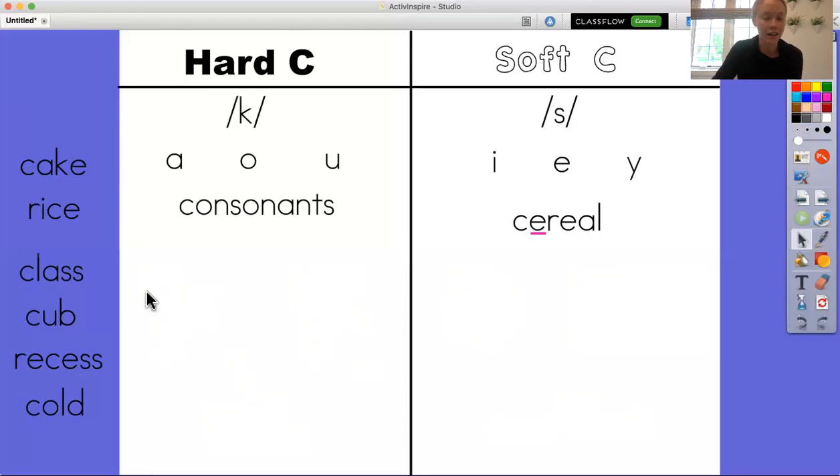Let's look at our next word. We are going to look at the vowel. We have a C here and then we look at the vowel right after — and what's the vowel right after? A. So is it going to make the hard C sound or the soft C sound? It is going to make the hard C sound because we see the vowel A right next to it. It also has a magic E. This is the word cake and it makes that hard C sound.